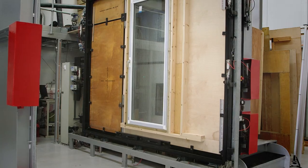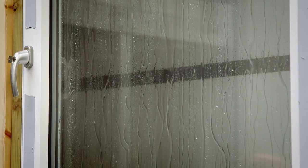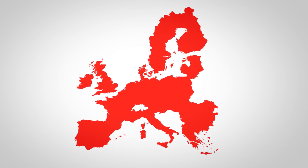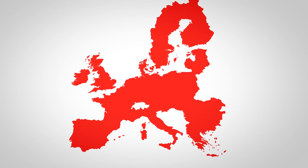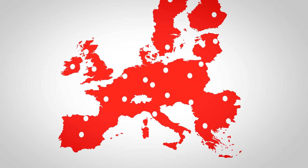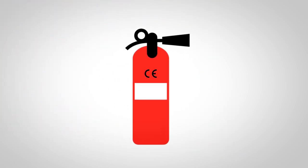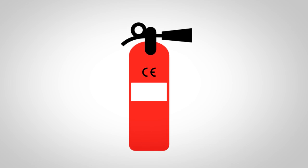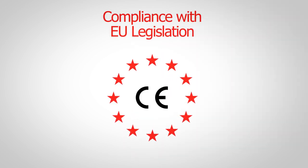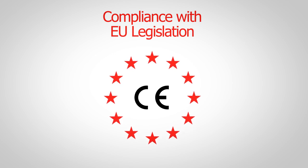We are a notified body for major European directives, so for products which need to be independently assessed, we help businesses gain market share and place their products legally on the market in any European state. CE marking is the manufacturer's declaration that their product complies with the essential requirements of the relevant European legislation.